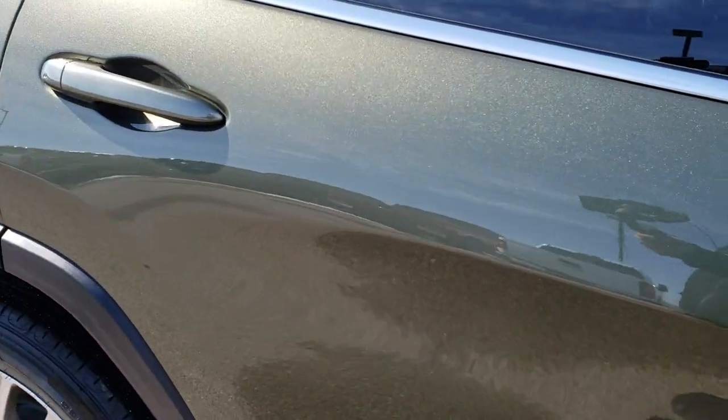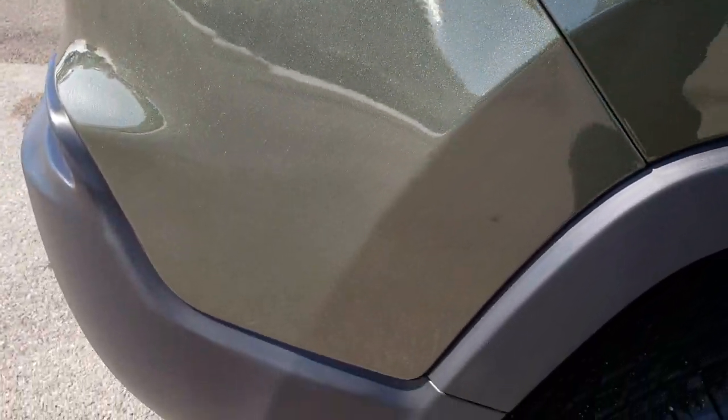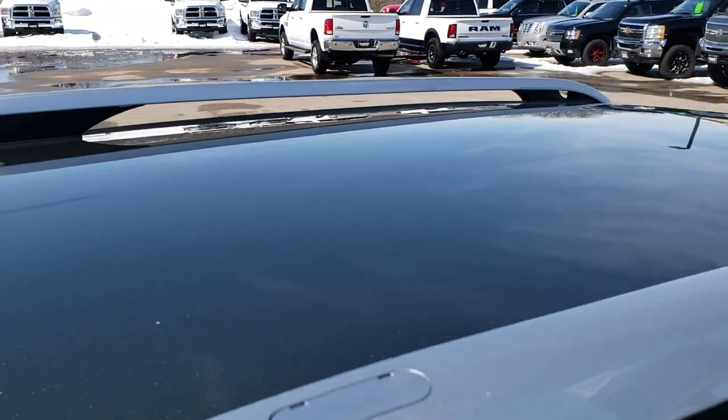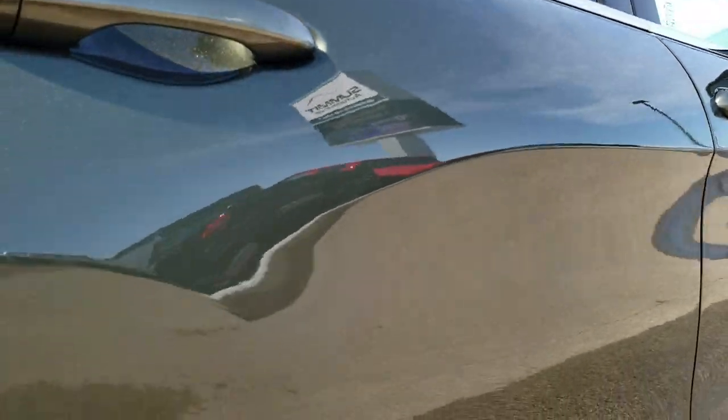We take these HD videos so if you are far away, or even if you're close by and just cannot make the trip down, you can still see the vehicle, hear the vehicle, and have confidence in what you're looking at before you even get here — so that when you get here, there's absolutely no surprises and you'll be 100% ready to go on the vehicle.